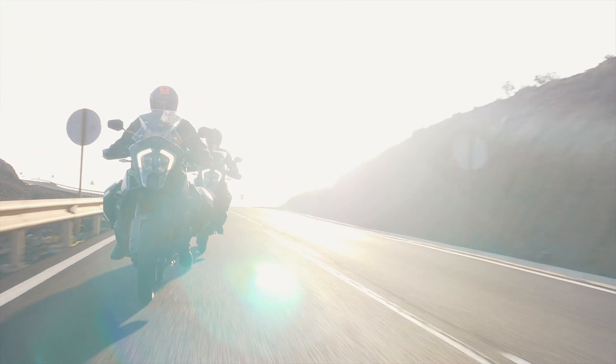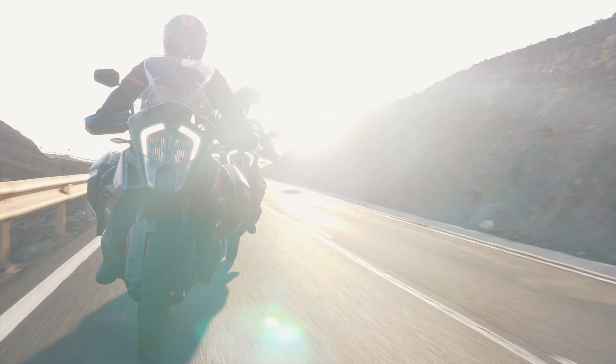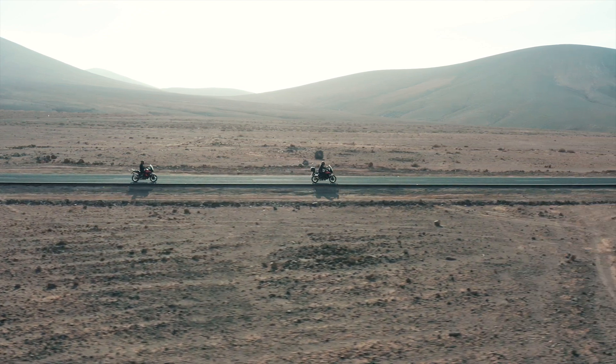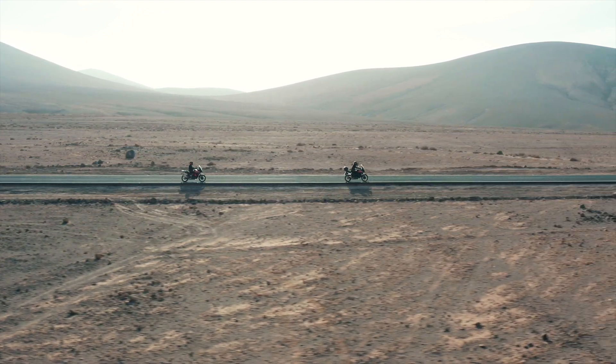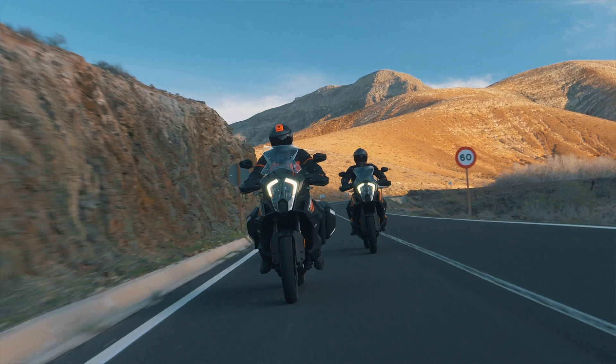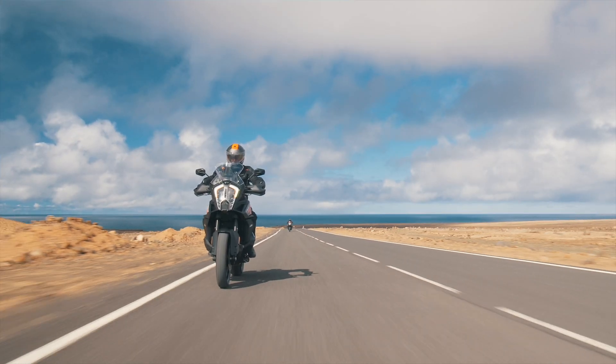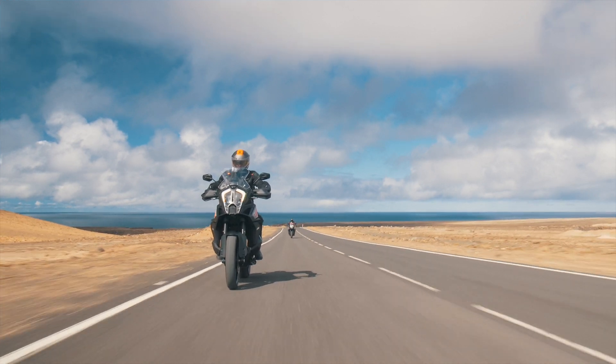The new ACC system has two selectable control modes. Riders can choose between a comfort or sports setting where acceleration and deceleration behavior is changed accordingly. The target speed can also be set conveniently using the paddle button on the switch cube, while the distance to the vehicle in front can be changed in the TFT menu.